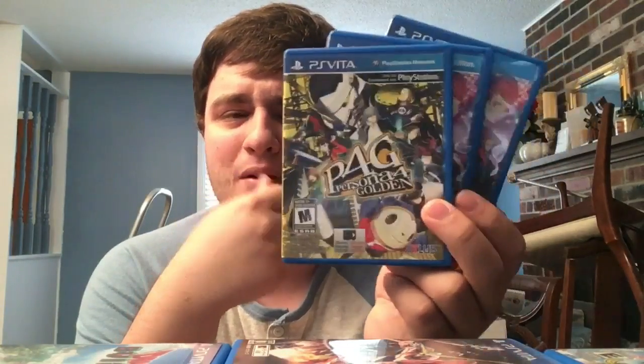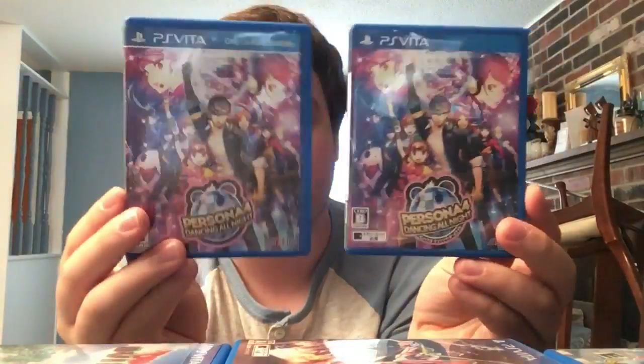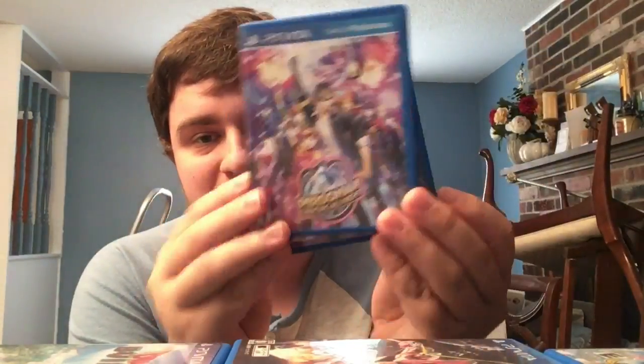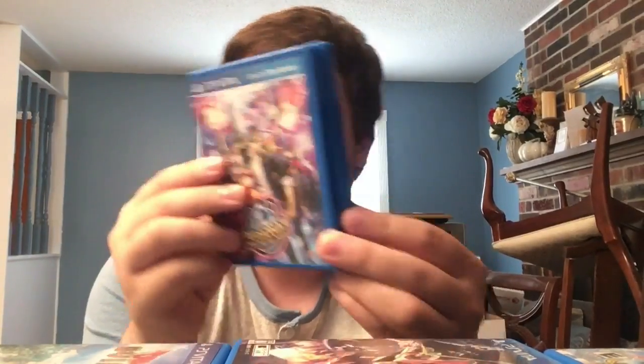Persona 4 Golden - one of the best games on Vita. If you have a Vita, you have to own this game. Here are two more you also have to own: Persona 4: Dancing All Night - the Japanese version and the English version. Great rhythm game, looks amazing. Can't wait for Persona 3 and Persona 5 Dancing All Night.